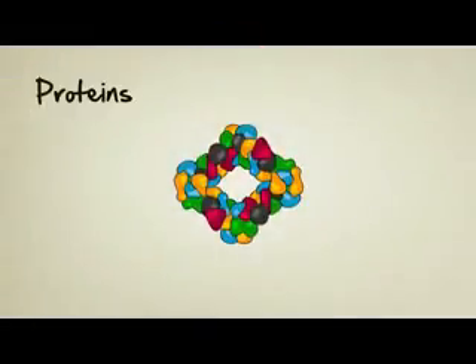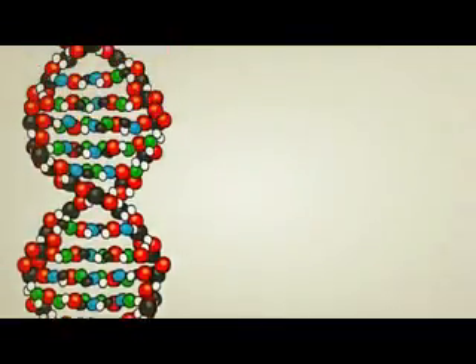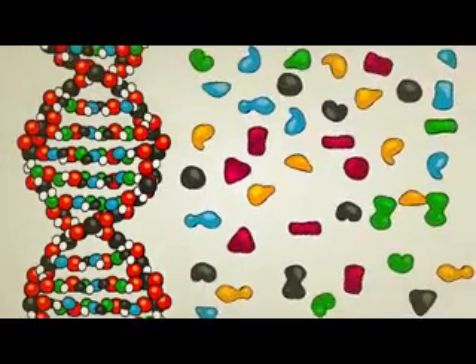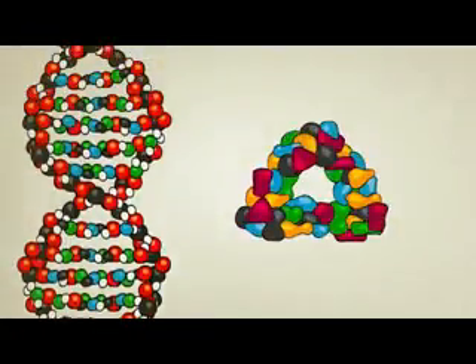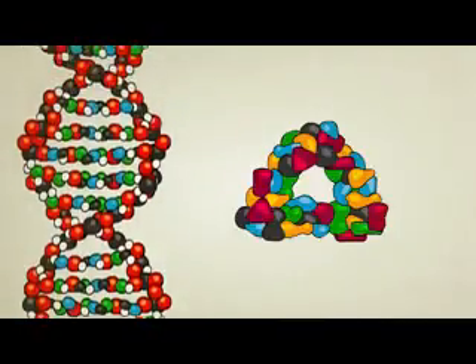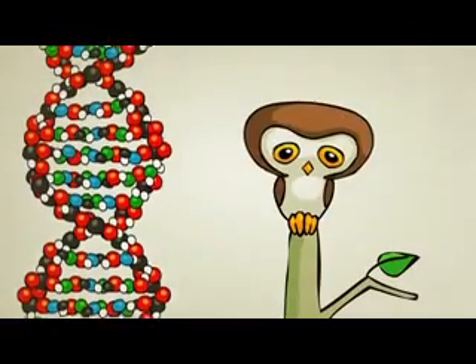That's where DNA comes in. DNA does a lot of interesting things, some of which we don't fully understand, but one of its main and most well understood functions is to tell amino acids how to line up and form themselves into the perfect protein shapes. In theory, if the right proteins are built at the right time and in the right place, everything else — from cells to organs to entire creatures — will come out just fine.